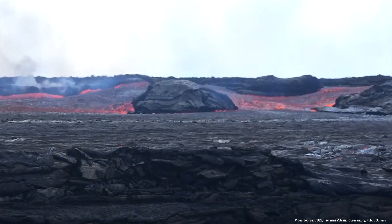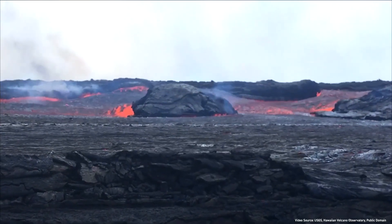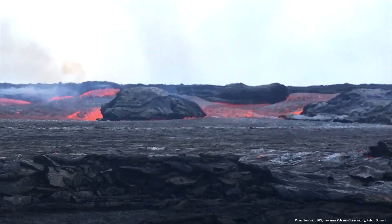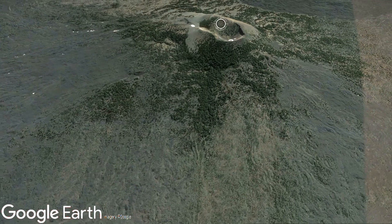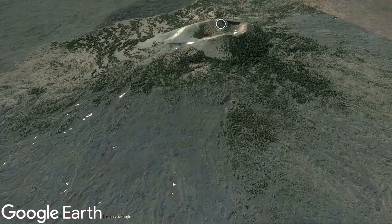Since lava could easily travel several miles, it constructed a wide volcano with gentle slopes instead of a narrower volcano with steeper slopes, as is typical for volcanoes with higher viscosity lavas. By 300,000 years ago, Newberry had been built to an impressive height of around 9,000 feet above sea level.